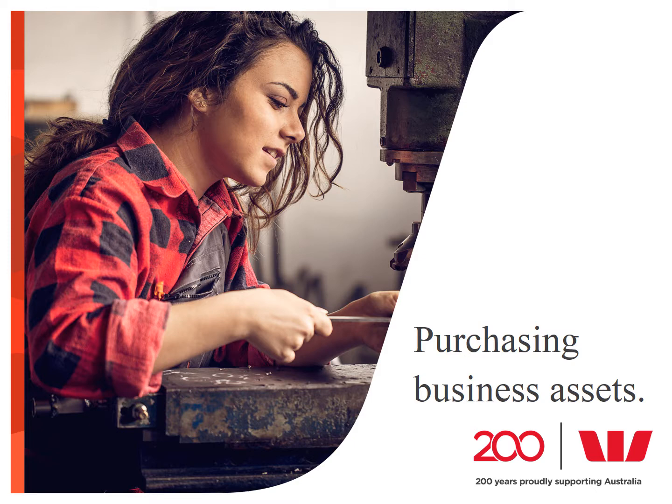Hello, and welcome to the Davidson Institute's recorded webinar on purchasing business assets. My name is Rob Locker, and I'm going to be your presenter for the next 30 minutes or so.